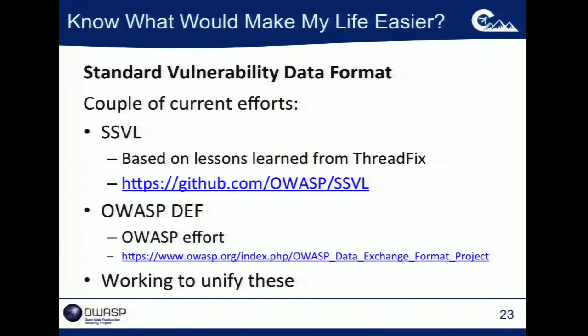One thing that would really make life easier — if any scanner vendors are out there — is a standard data format. That would make everybody's life way easier. What we've done is crafted a data format we call the Simple Structured Vulnerability Language that can handle both static and dynamic results and multiple findings per vulnerability, based on the lessons we've learned implementing ThreadFix. That's available out on OWASP GitHub. There's also the OWASP DEF project where we're basically trying to work to unify these so that we have a standard, and the open source ThreadFix is essentially a reference implementation for that conversion.